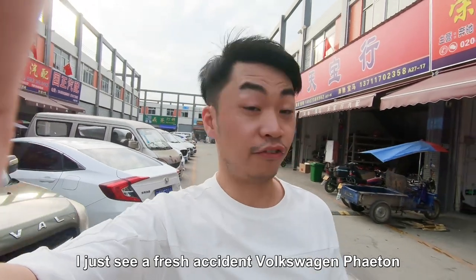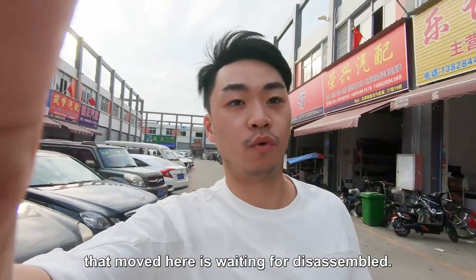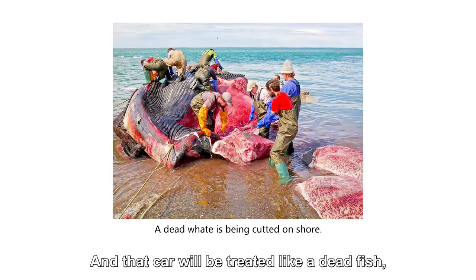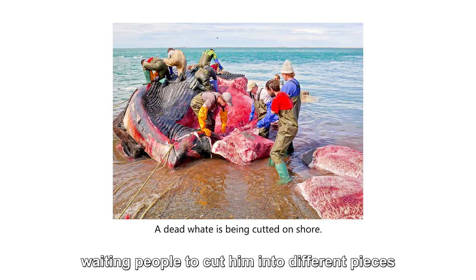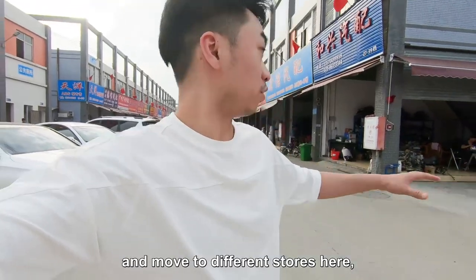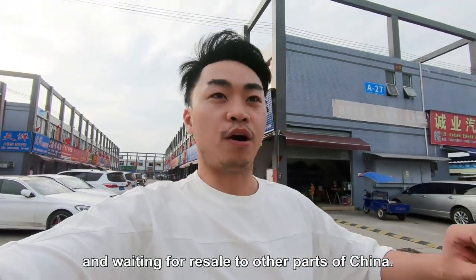All accident cars are first disassembled somewhere around here and then resold to body shops all over China. I just saw a fresh accident Volkswagen being moved here, waiting to be disassembled — that car will be treated like a dead fish, cut into different pieces and moved to different stores here, waiting for resale to other parts of China.